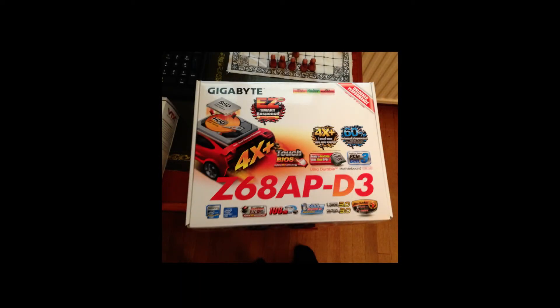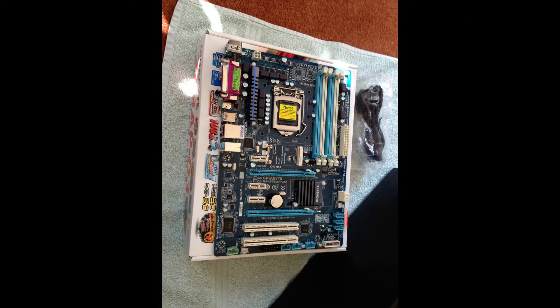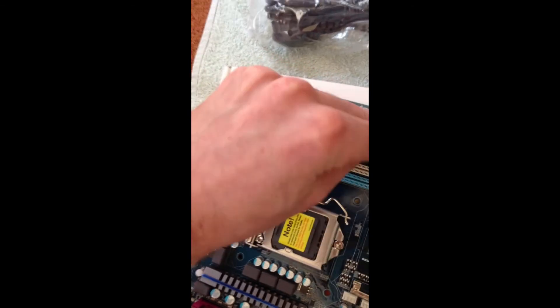For the motherboard, I got a Gigabyte Z68APD3 Intel Z68 DDR3 motherboard — it's a fairly basic motherboard at £38.29. I'm going to show you how to attach the various parts to it and how it fits into the PC. For RAM, I've got 8 gigabytes of Kingston 1600MHz DDR3 RAM, which is really decent. That set me back £41.66. The RAM just slots into the associated slots on the motherboard — very easy to find the slots, very simple to do, it's kind of like Lego.